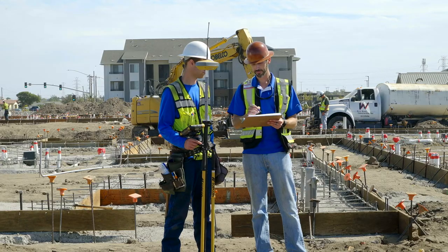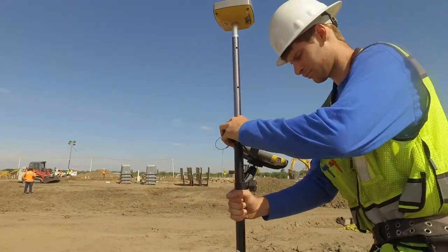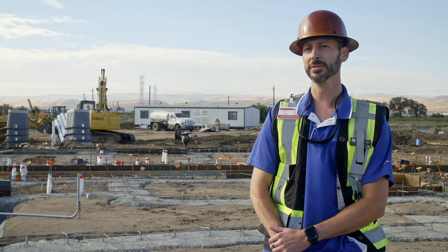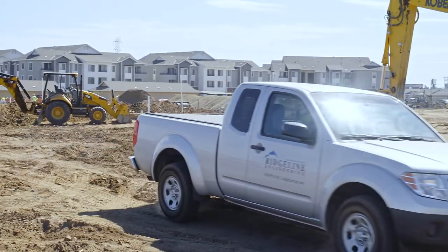What I try to encourage in our staff and employees is that sense of accomplishment you get with being efficient and getting the job done within a good amount of time. TopCon kind of brings it all together and has that customer care and support network available to me in this area to really help me get the job done and get on to the next one.